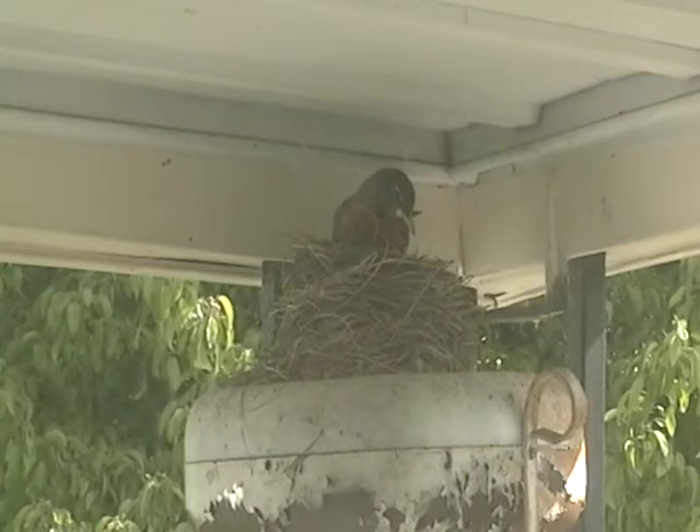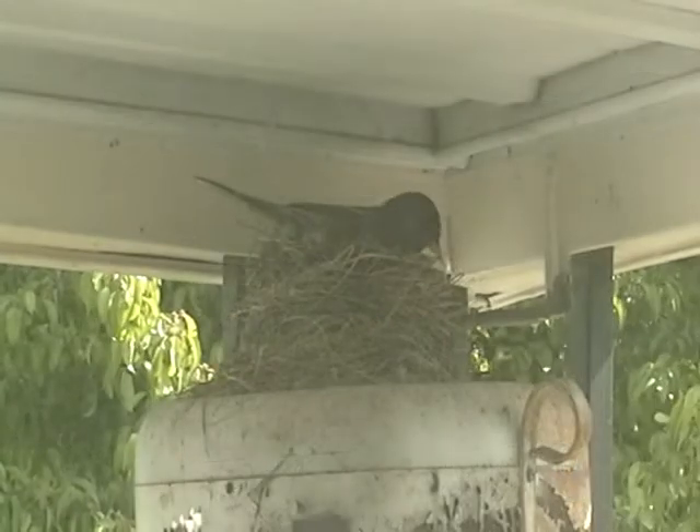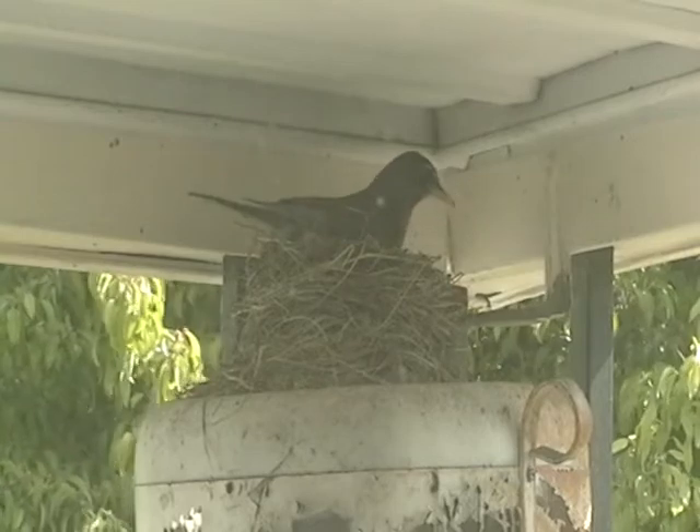The bird will fly away and move around, just so. It'll even be watching out to protect from bugs that fly by. Oh, look at that.